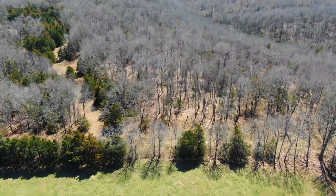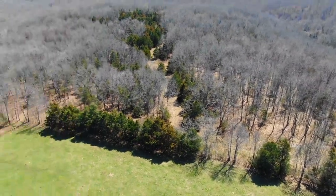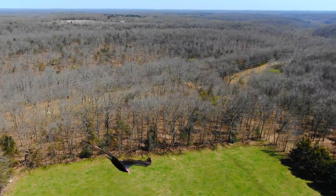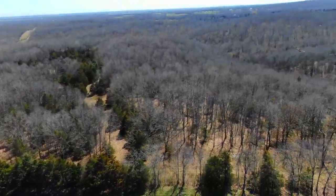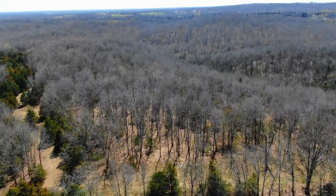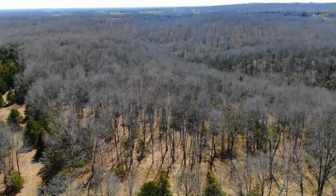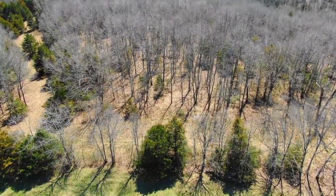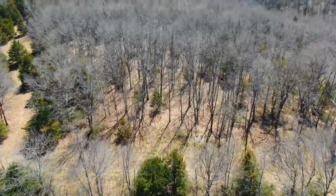Looking southerly you can see that trail cutting into the property — there's a large level area. We moved around a little bit just checking out the edge. Then a vulture flew right by — they usually don't bother the drones but they do get curious sometimes.